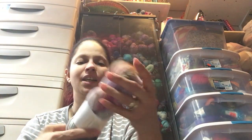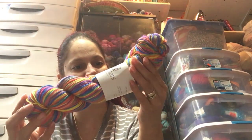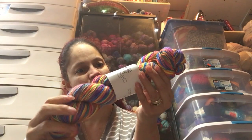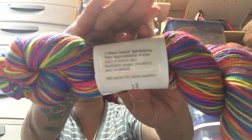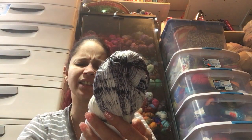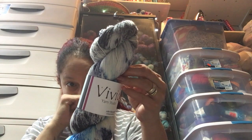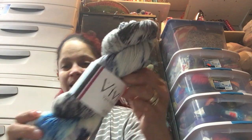I also heard them talk about Two Sisters Yarn Company, so I went online and got this to support them. It's in the colorway I Want Candy — a self-striping yarn with four rows each of lemon lime, blueberry, grape, strawberry, and tangerine, 400 yards. I just love those colors. Then I saw Vivid Yarn Studio, colorway Snowflake, by Julia Stangleland I think — 75% superwash merino, 25% nylon, fingering weight, 463 yards, dyed in Canada.